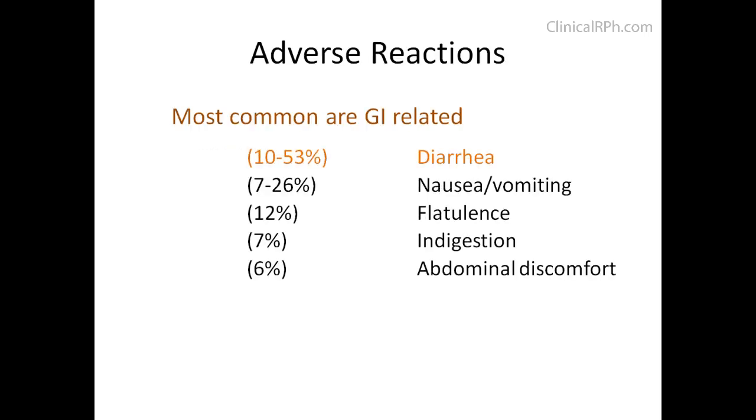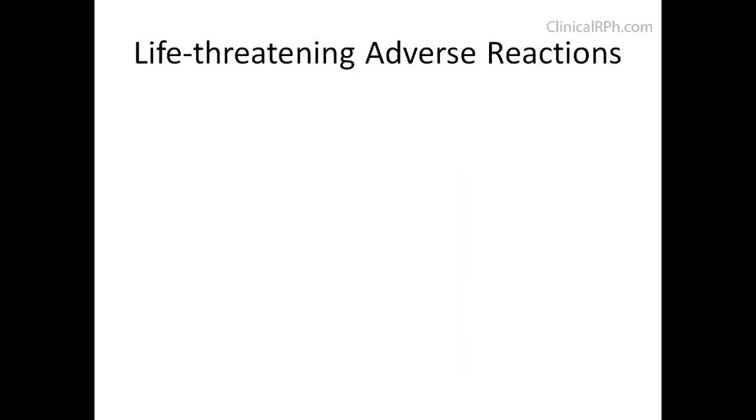For side effects, again, the most common are GI-related. Metformin is pregnancy category B and it does enter breast milk; therefore, insulin is still the drug of choice in pregnancy.